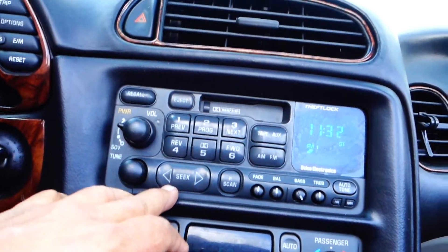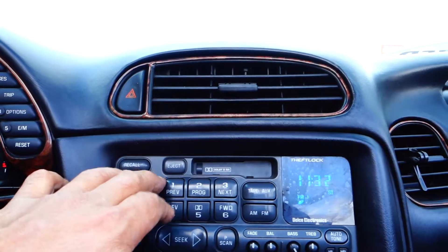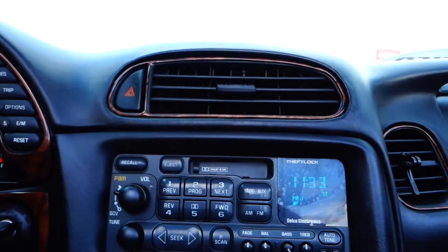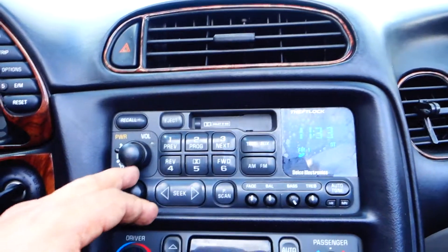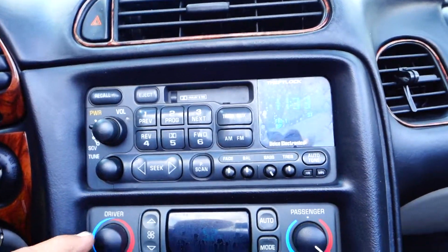It comes with your AM/FM stereo. It still has the cassette deck, but in the trunk you have a 12-disc CD changer, so that's awesome — you can listen to your music. Dual temperature control for driver and passenger.